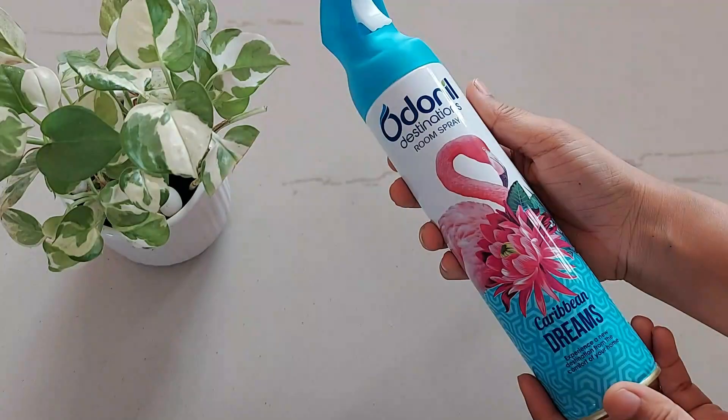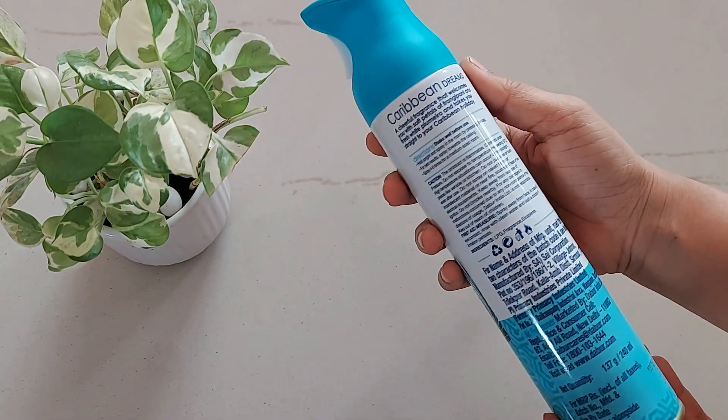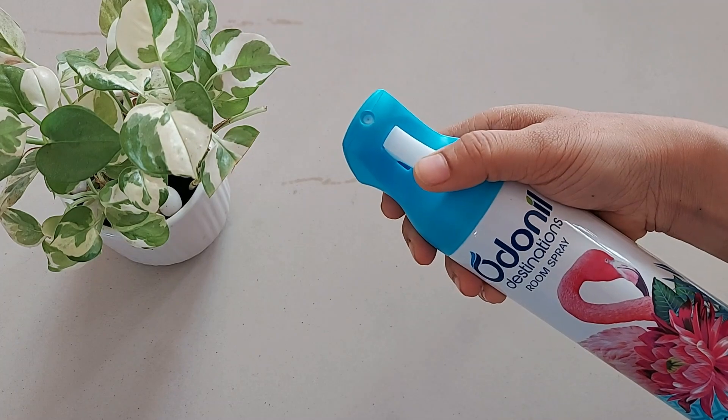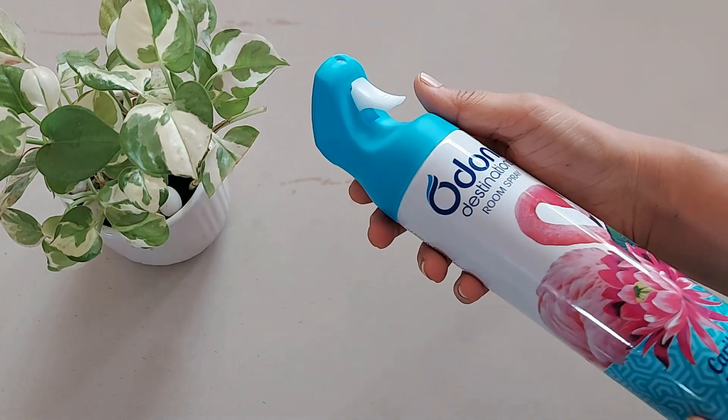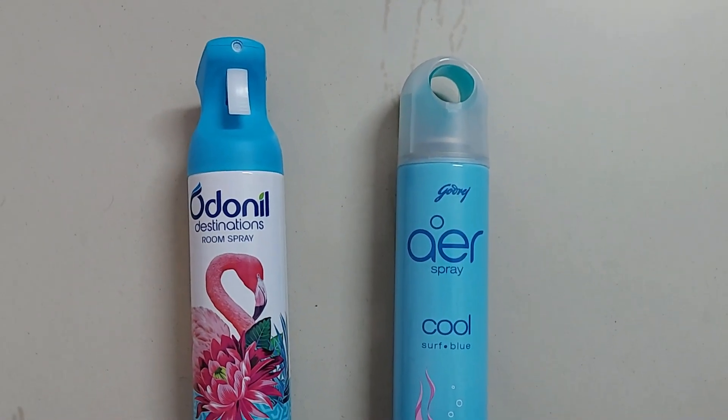Those who love strong smell, it's a go-to product. It can be used anywhere — in your room, washroom, car — and the fragrance lingers for quite some time. I am fairly pleased with the product, but if you ask me to compare it with Godrej air fragrance, I would still prefer Air Ki Khusbu over this one. That's my personal choice.